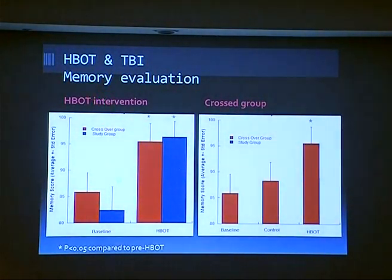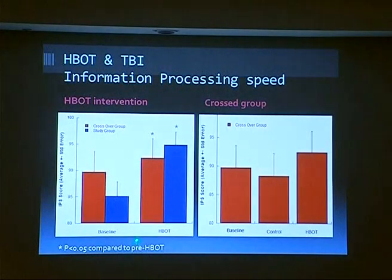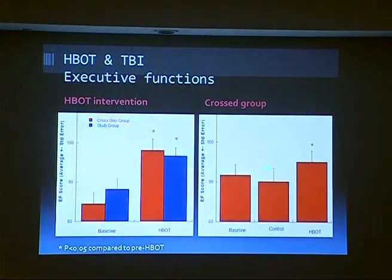Memory evaluation: given hyperbaric, it increased. During the control period, no significant increase. The effect of hyperbaric is the same in both groups — more than one year after the acute event, no other intervention was done during that period. Information processing speed: the same — the increase is after the HBOT. Executive function: also the same.